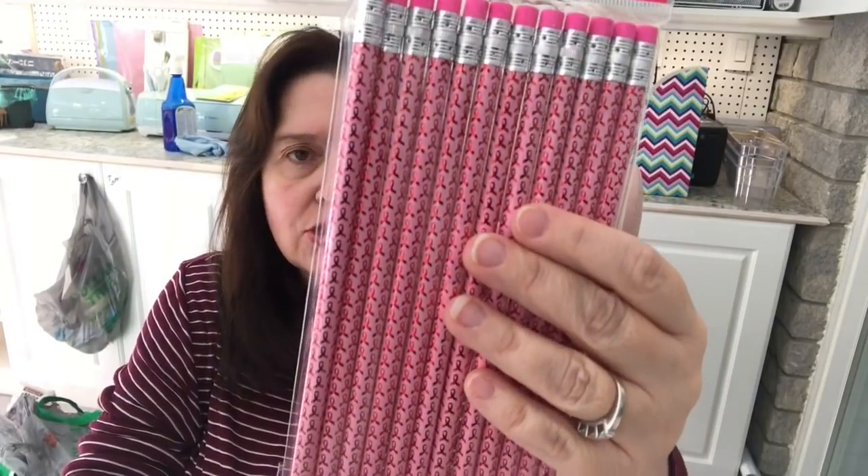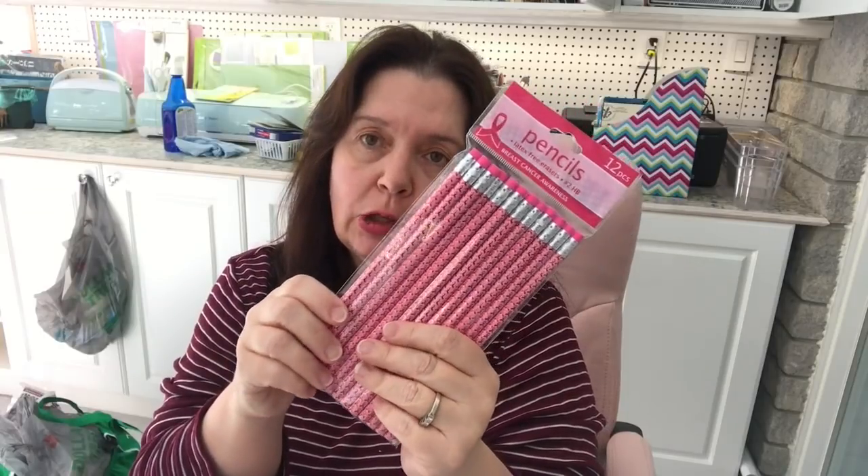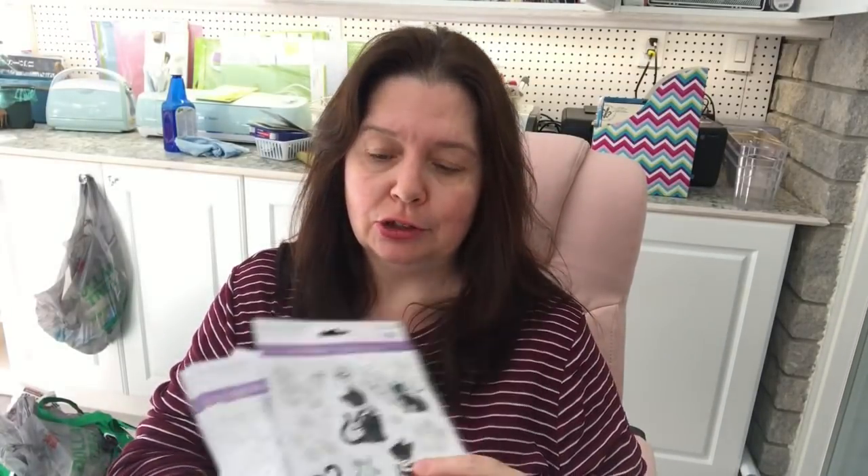I got this package of pencils — they're for breast cancer awareness, but I got them mostly because they're all pink. I thought they would look really cute on my desk. By the way, I'm in my new studio craft room, and yes it's all messy behind me because I'm in the middle of unpacking, packing, moving, and cleaning. I just took a little break from that to show you my Dollar Tree deals.